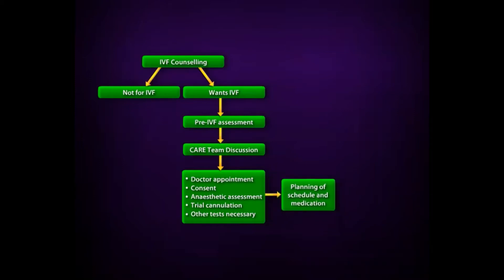The nurse will then plan with you the ideal time to start your treatment. This will depend on your menstrual cycle, your availability, and our CARE workload.